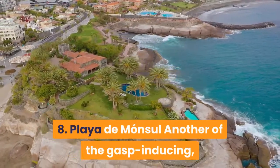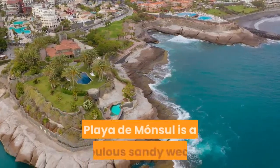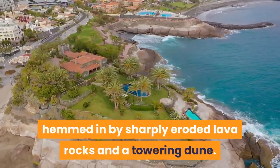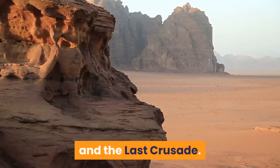8. Playa de Monsal: Another of the gasp-inducing wild beaches fringing the semi-desert Parque Natural de Cabo de Gata-Níjar, Playa de Monsal is a fabulous sandy wedge hemmed in by sharply eroded lava rocks and a towering dune. A distinguishing feature is its central rock stack, which makes a silver-screen cameo in Indiana Jones and the Last Crusade.